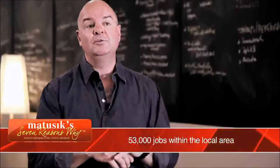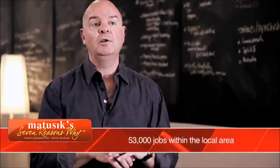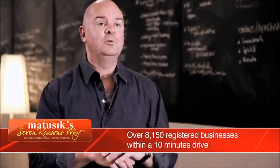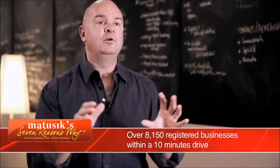One of the most important geographic property anchors is local employment, and in the Oxley area there's lots of employment. 53,000 people work within a 10 minute drive of the Parkview site and the local area also supports just over 8,000 local businesses. There's lots of employment there and that means a very strong rental demand.